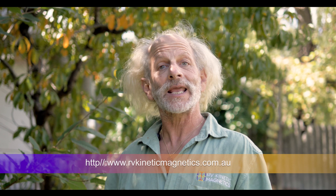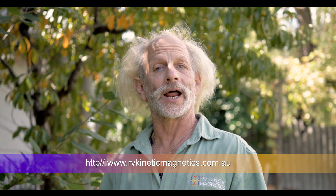Unfortunately, that's all I can show you for now. But if you have any technical questions about our new energy production system, then please visit rvkineticmagnetics.com.au.